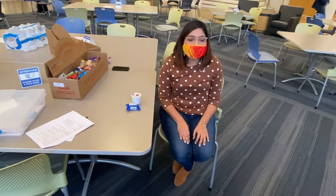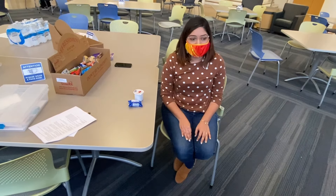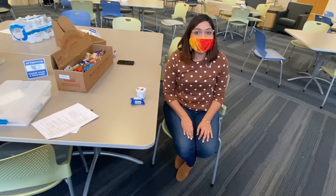If you've ever considered donating blood, I would really recommend giving it a try. It's only one hour of your time that will give back countless hours to patients who are desperately in need. Give blood today.